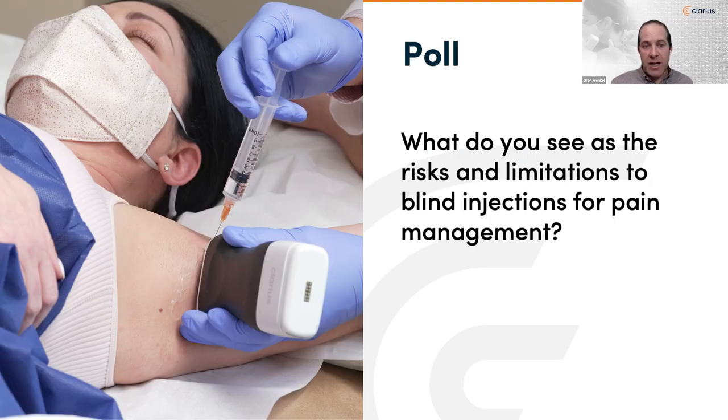Before we jump into today's topic, I wanted to put up a poll. Because we have practitioners from across the spectrum of practice and internationally distributed, we want to see what you've experienced or see as the risks and limitations of doing these injections blindly for pain management. Have you seen inaccurate injections where medication misses the target? Imprecise injections where repeating procedures doesn't always reach the intended target? More pain than desired? Required repeat procedures? Or potential complications involving vessel, nerve, pleura, or worse?